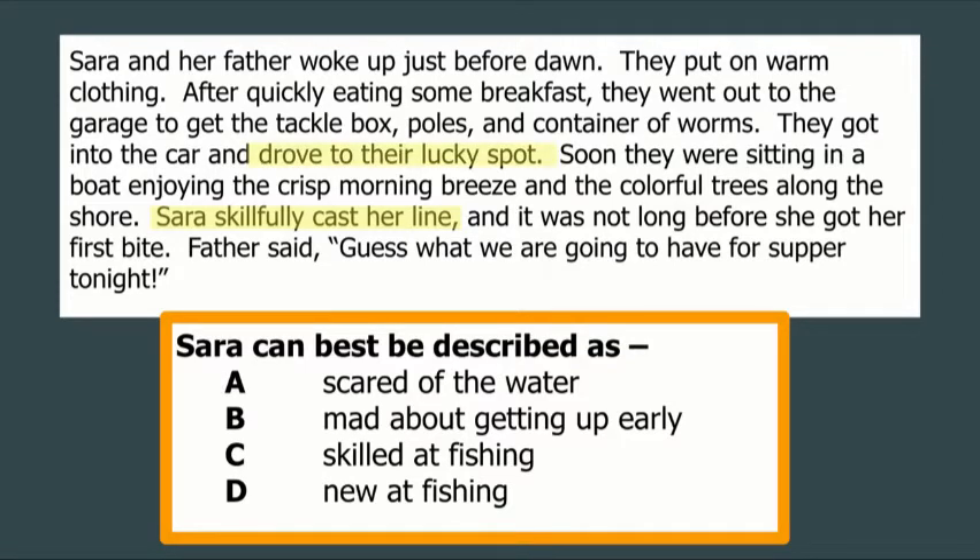It says they drove to their lucky spot. If somebody drives to a lucky spot, it's likely they've been there many, many times before. And if she's gone to this lucky spot to fish many times, she's probably pretty good at it. I also saw that she had to go to the garage and get a tackle box, poles, and a container of worms. The author never comes out and says Sarah went fishing, but I know that if she has her own tackle box, poles, and container of worms, she's probably somebody who fishes quite often. And the more you do something, the better you get at it.